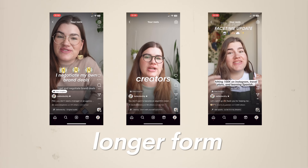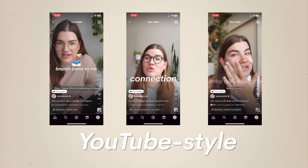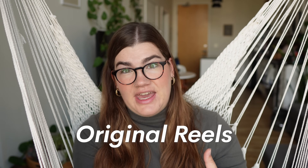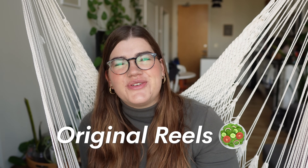Original reels are your longer-form, really high-value videos, probably a little more in the style of a YouTube video — potentially talking head. These are not going to be based on a trend but rather on your audience's interests and your own expertise. You can think of that as the healthy, nutritious part of your Instagram content diet. Throughout this video I'm going to show you my two methods for creating Instagram reels, and they follow these two parallel paths.